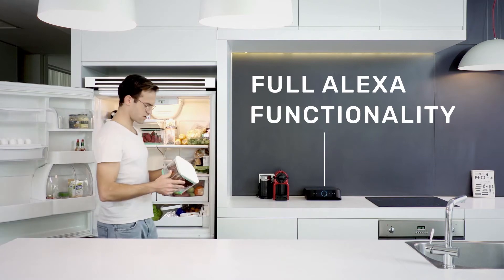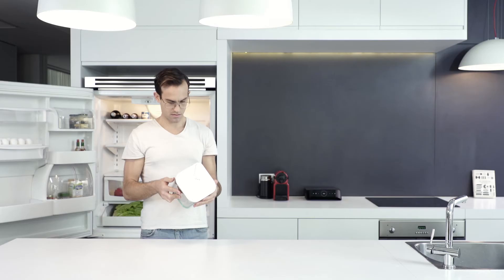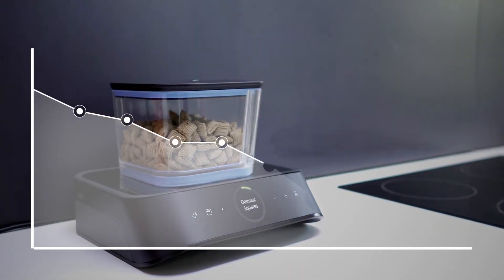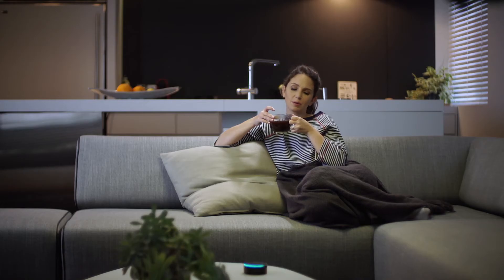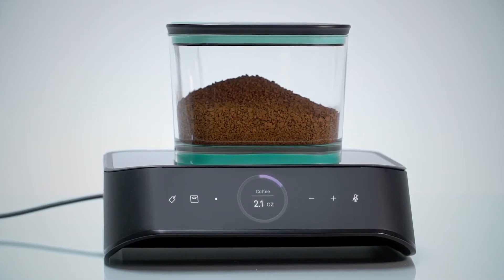Alexa, is the chicken still okay? The chicken should be good for at least five more days. Since Silo automatically weighs your food, it always knows how much you have left and will let you know when it's time to pick up more. Alexa, how much coffee is left? You have two ounces of coffee. That should last you for a week.